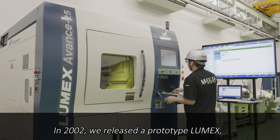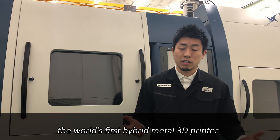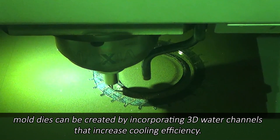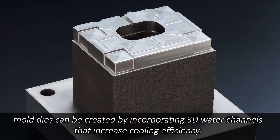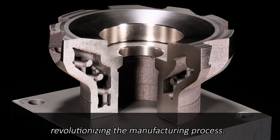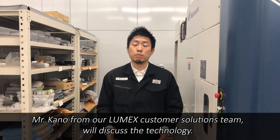An example is the Lumex. In 2002, we released the prototype Lumex — the world's first hybrid metal 3D printer — which features both metal laser sintering and high-speed, high-accuracy milling. Using the Lumex technology, mold dies can be created by incorporating 3D water channels that increase cooling efficiency. The technology also allows the ability to grow a metal component in layers with lightweight internal features, revolutionizing the manufacturing process.